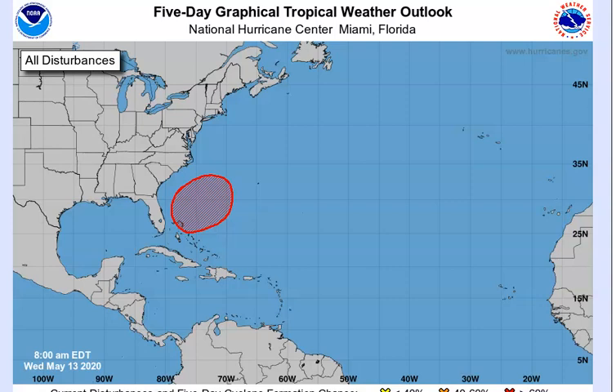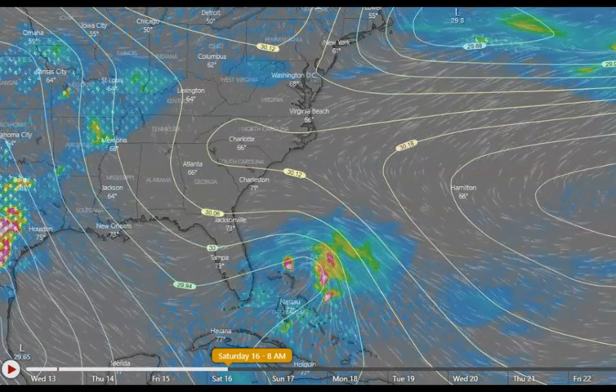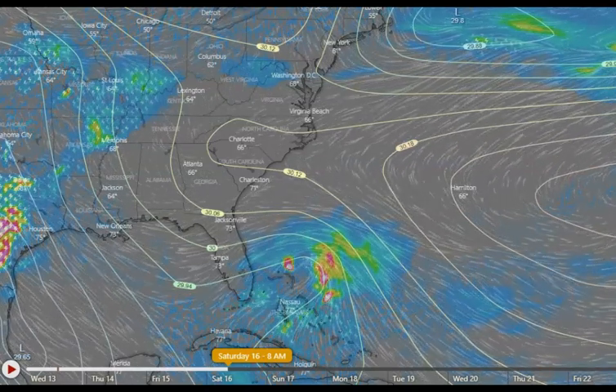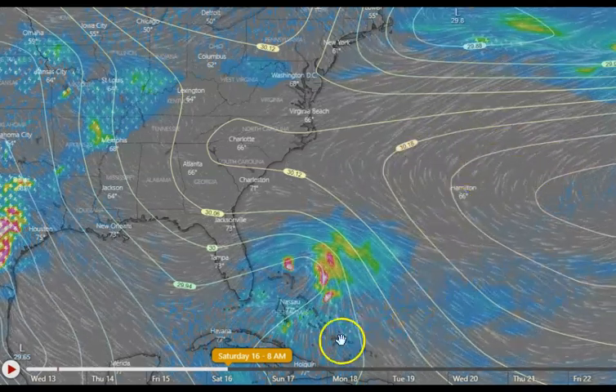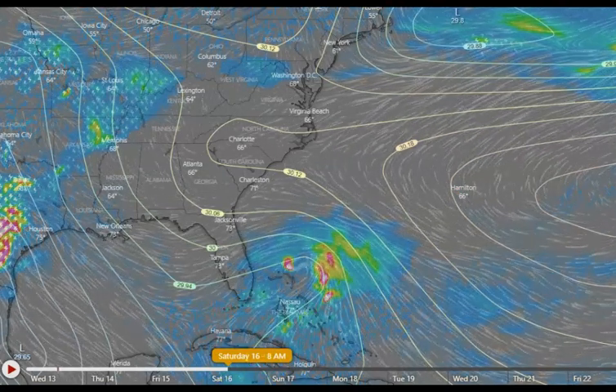I've been nosing around this morning looking at all kinds of models and I'll tell you what it's looking like. This is the European model — we've got this big high out over here. I've got this set for Saturday around 8 a.m., it's down here now.